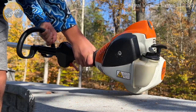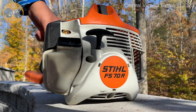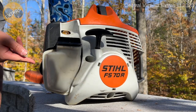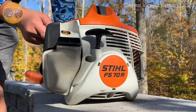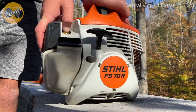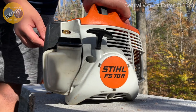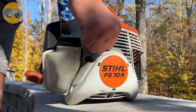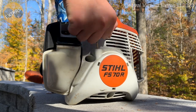First we set this to - there's a small switch right here - we set this to on, full choke I think. We prime it first, give it ten primes, maybe one - let's try one. One, alright. Now we pull it a couple times. I'm not gonna squeeze the trigger. Here we go.